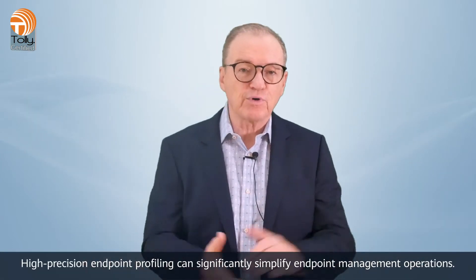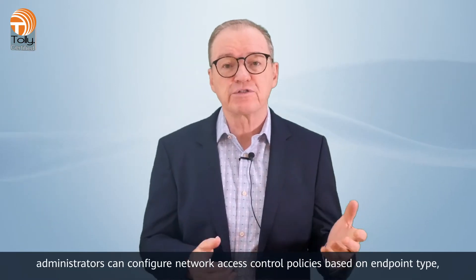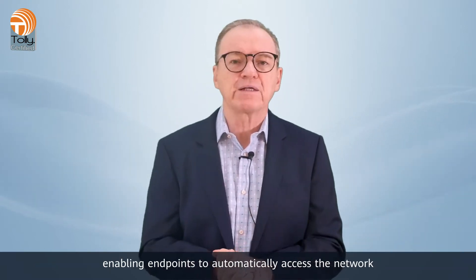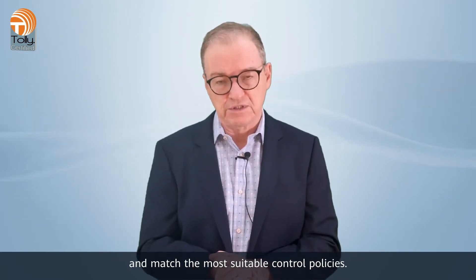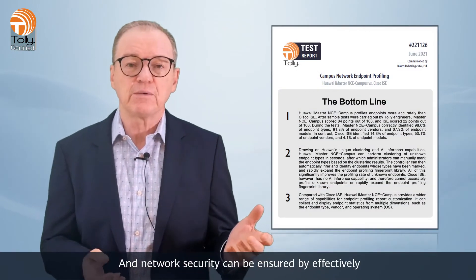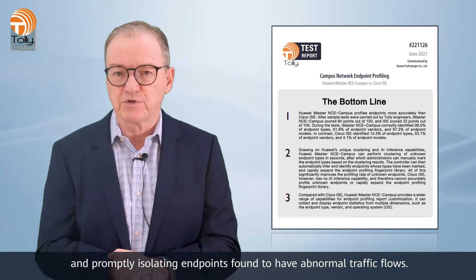High-precision endpoint profiling can significantly simplify endpoint management operations. For example, administrators can configure network access control policies based on endpoint type, enabling endpoints to automatically access the network and match the most suitable control policies. Endpoint statistics can also be collected in real time, and network security can be ensured by effectively and promptly isolating endpoints found to have abnormal traffic flows.